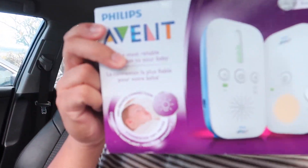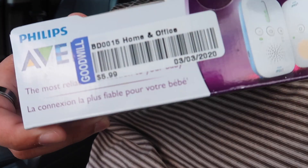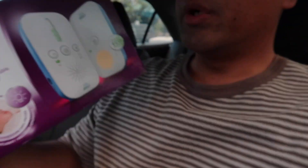I did find this Philips Avent little baby monitor for $5.99. Pretty good deal. Amazon has this brand new for $40. The rank is like 12,000 — I forget what category, but you get it. eBay is around $35 for brand new open box. So $6 versus $35 — it's some steals, man.